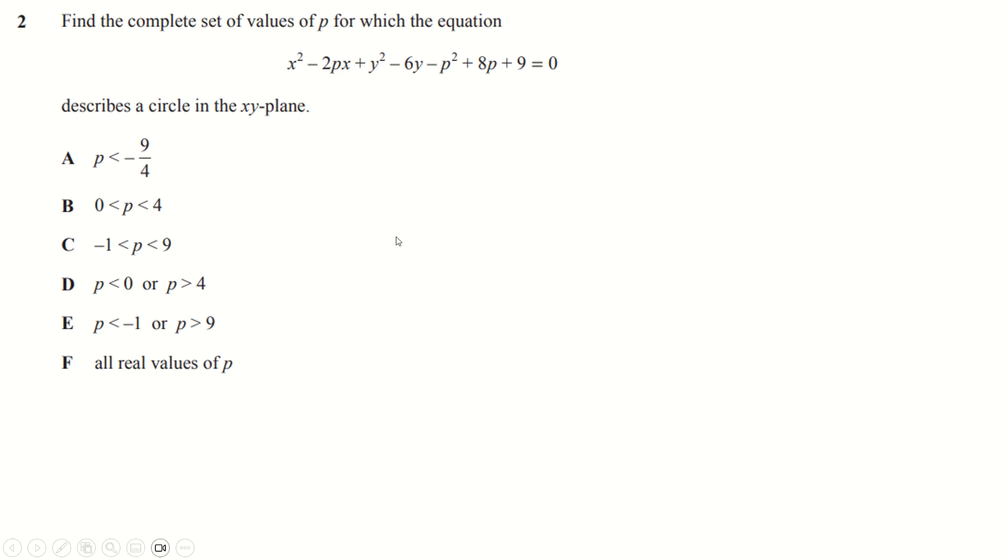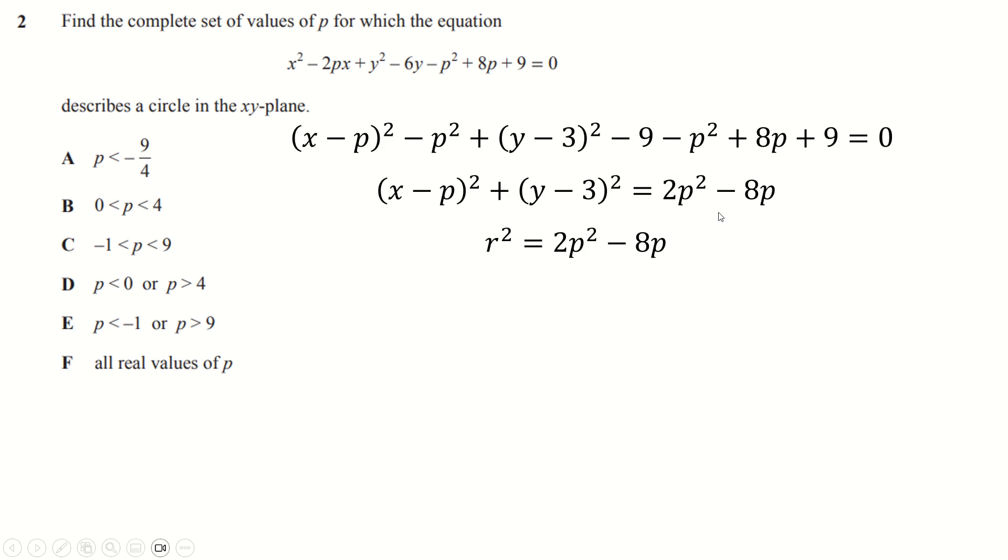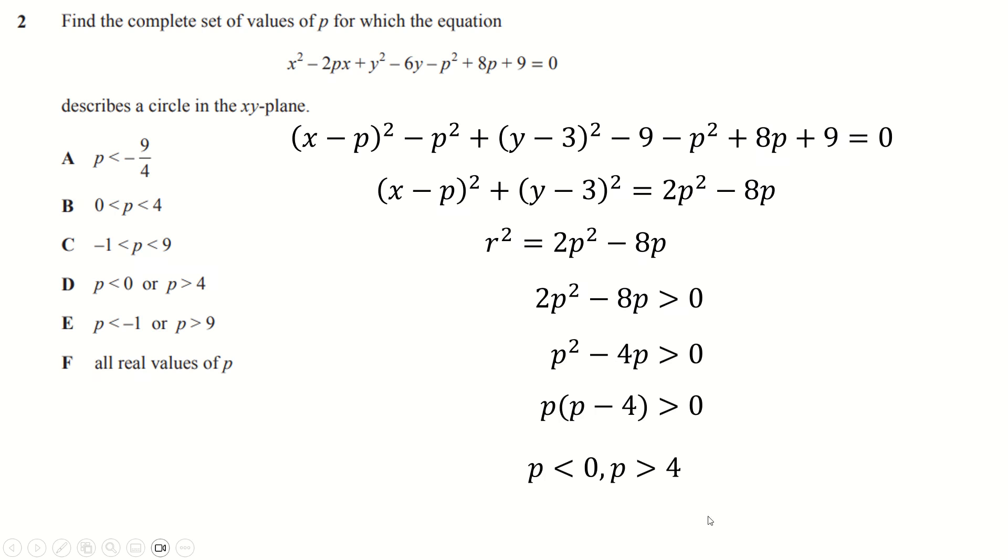A nice easy warm-up question. On to number two: we just need to complete the square to get this in regular circle form. Half this number, take away the square of it here; half this number, take away the square of it here. Collect all this together and the only condition needed is that this number here is bigger than zero, because it represents r squared which has to be bigger than zero. So we need this bigger than zero. You can divide by two, factorize out the p — this is a quadratic inequality with critical values at zero and four, so we need p less than zero or greater than four.